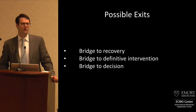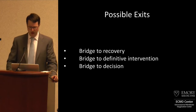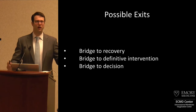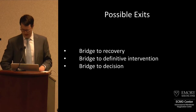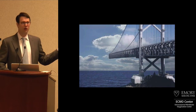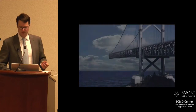Your exit strategy is very important to consider when you start temporary mechanical circulatory support. The ideas are one of three: you're going to bridge to recovery, bridge to some type of definitive intervention, or bridge to decision — meaning you're not sure which of the first two you'll do, but you'll do one of them. The bridge you don't want to get on is the bridge to nowhere, and I see this not uncommonly, where patients who are poor candidates end up on this type of support.